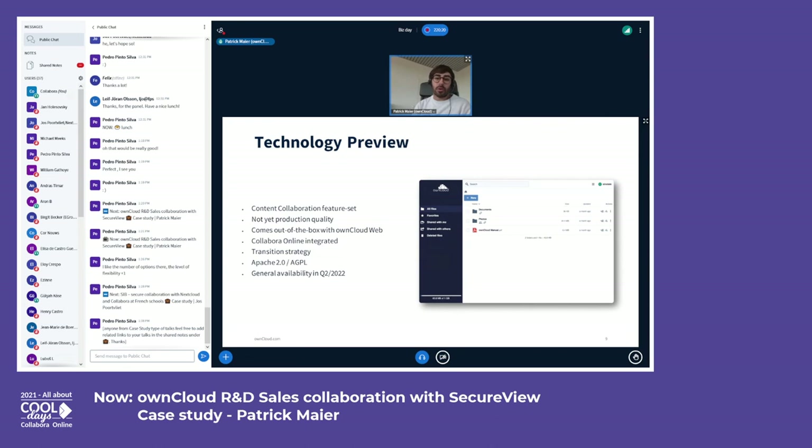For everyone using ownCloud Classic today, no worries — we've got you covered. There's a transition strategy and migration concept available that will allow you to shift to the future with minimal risk and effort. ownCloud Infinite Scale is fully open source today — all parts are available under Apache 2.0 or AGPL and sources can be found on GitHub. We're aiming to have the product ready for the market in Q2 next year.